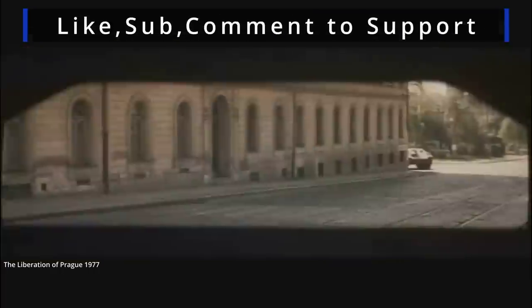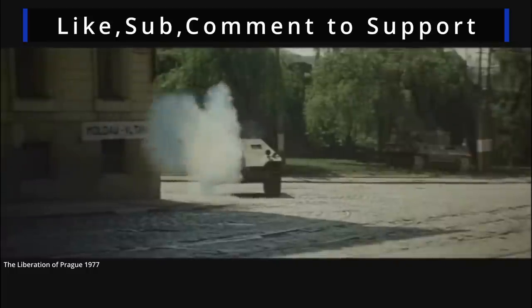I'm Johnny, thanks for watching this video on the Hetzer. It's a well-loved tank destroyer, but a bit overlooked in cinema. Let me know if I missed any good places it turns up. Have a nice day, and we'll see you next time.